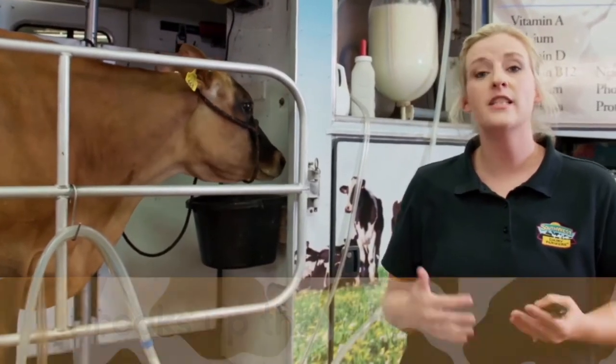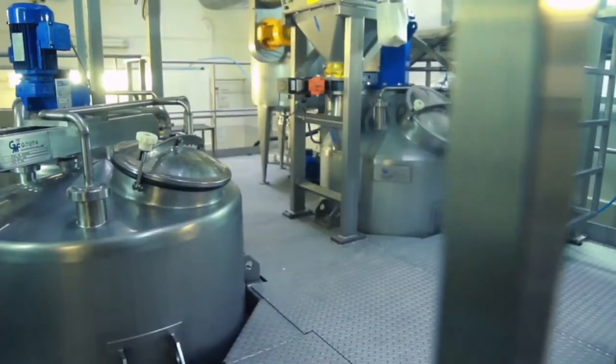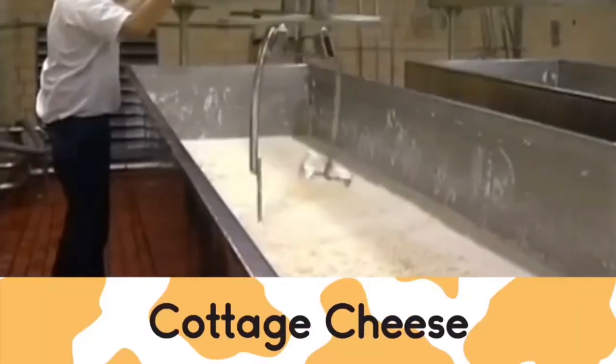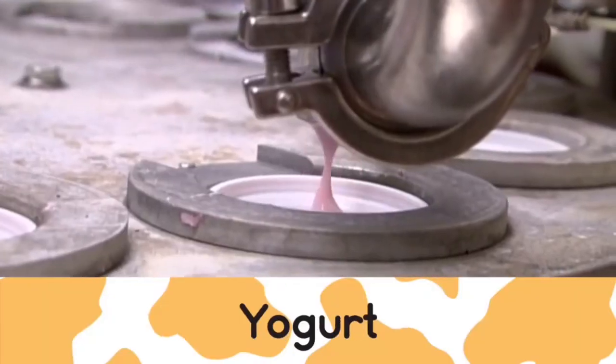After we pasteurize and homogenize your milk, we're going to process it. We're going to turn it into all the delicious dairy products and milk that we enjoy every single day.